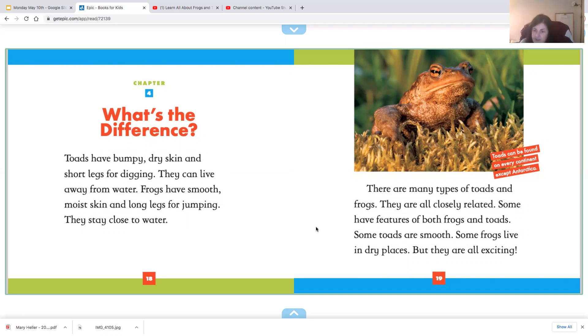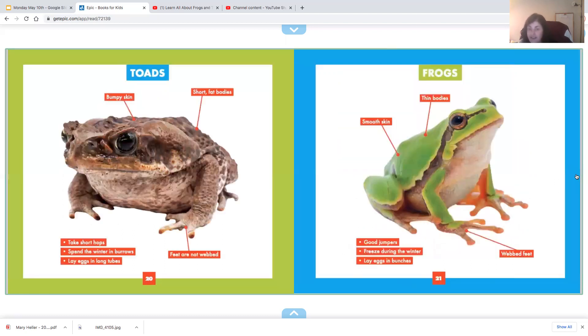Some toads are smooth; some frogs live in dry places. But they are all exciting. Toads can be found on every continent except Antarctica. If you remember, Antarctica is where the penguins live — it's very, very cold there. I guess it's too cold for frogs and toads.